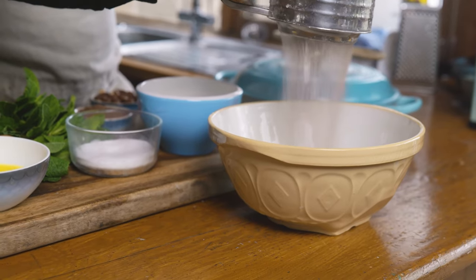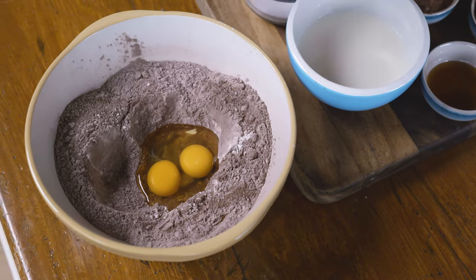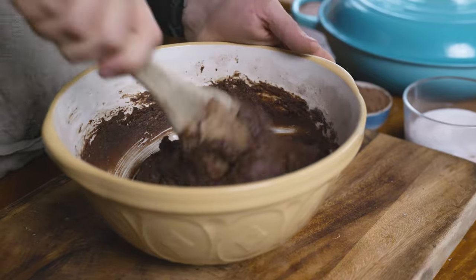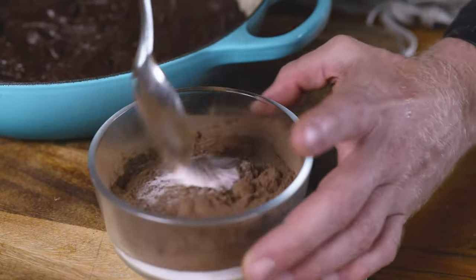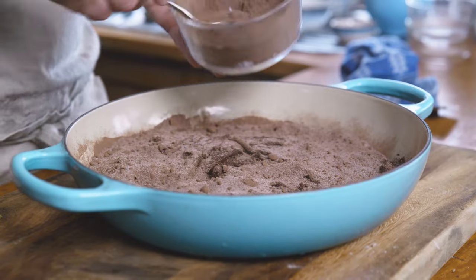Essentially, you sift together your self-raising flour, sugar, and cocoa powder, then mix in your eggs, milk, and butter until you have a really luscious batter. Put that into a baking dish. From there, mix together some more sugar and cocoa powder in a bowl nice and dry, and sprinkle that on top of your pudding batter.